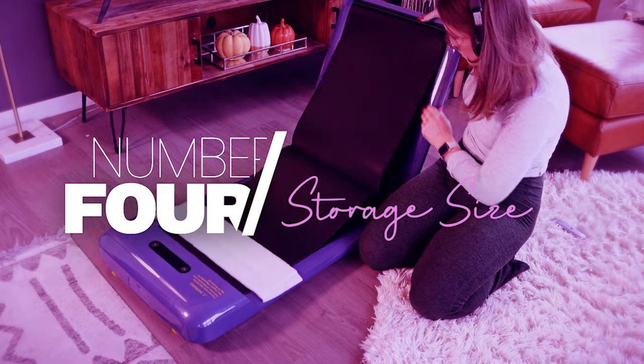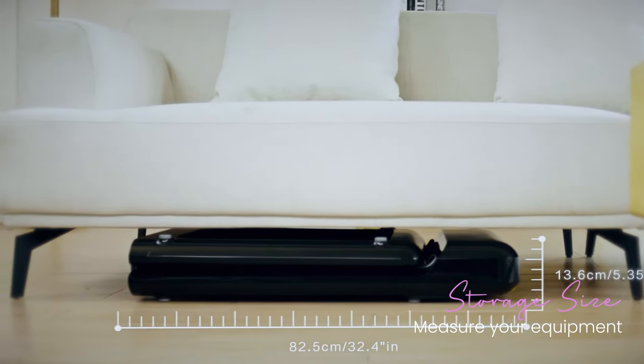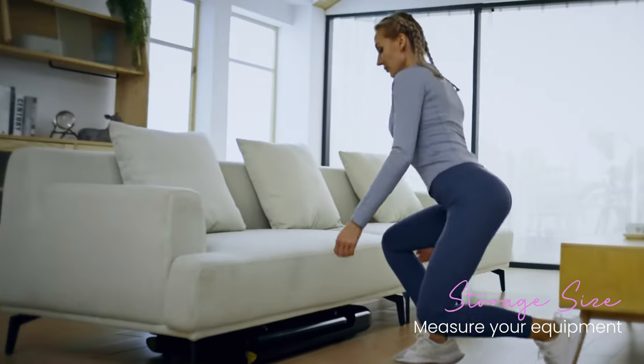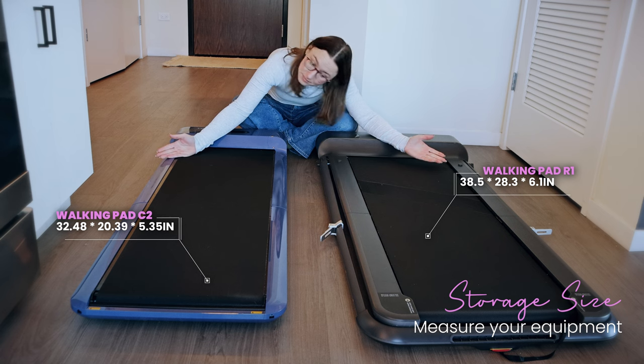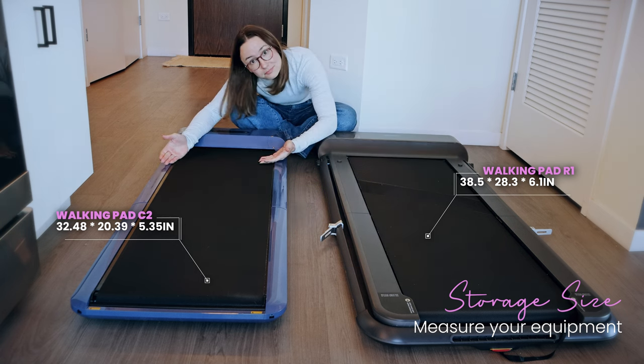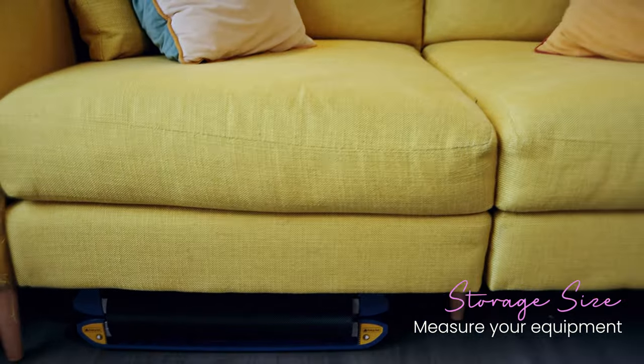Number four is storage size. Many treadmills will fold or have collapsible feet to condense their size when stored. Definitely measure that against wherever you plan to store it — these can be bigger than you anticipate. I have two treadmills and one is several inches smaller when stored, and those inches make the difference between fitting under my couch or not, which matters a lot for my space.